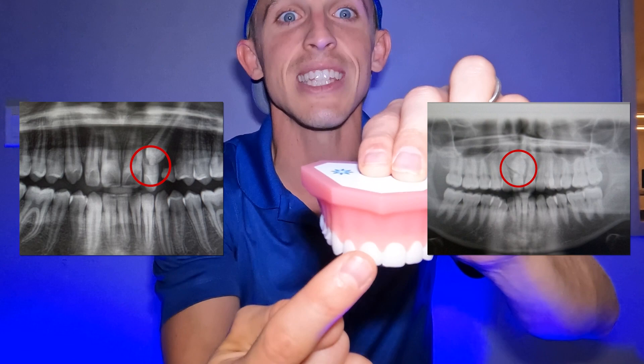Canines can run away and either go to sleep — becoming impacted — or they can cause what we call root resorption, which is probably the most unfortunate risk. Instead of following that J-motion, they keep traveling and run into adjacent teeth, eating up the roots. It's similar to how baby tooth roots get resorbed as permanent teeth come in — the same thing can happen to permanent teeth from runaway canines.